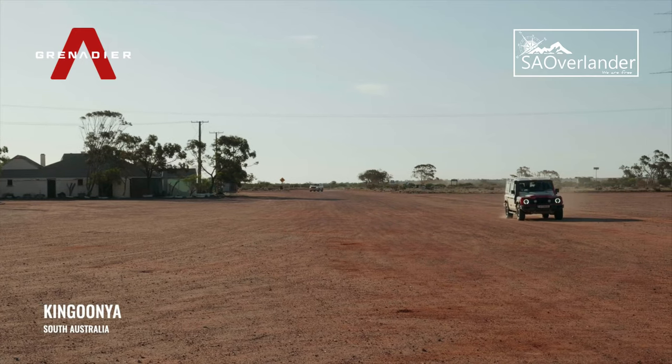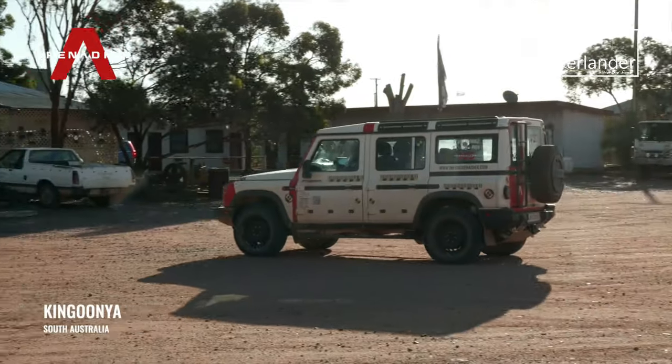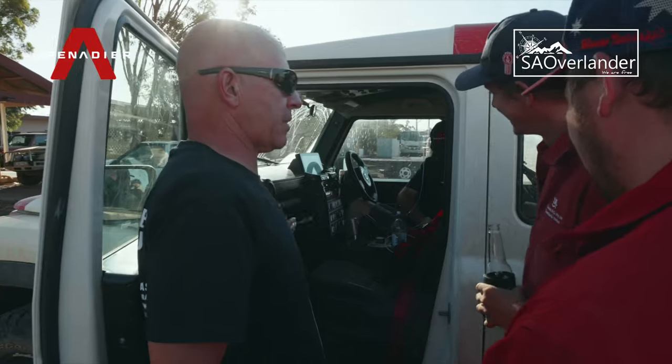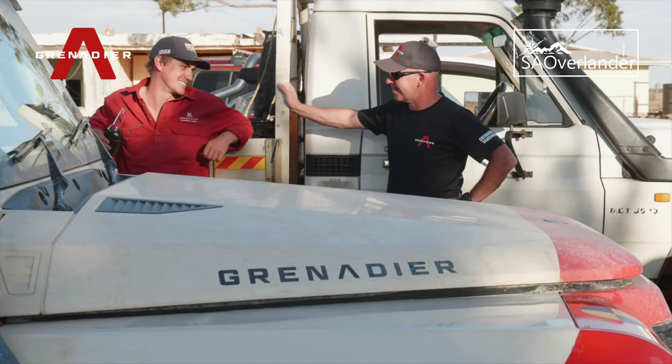After a day of testing at the mine, it was time for the Grenadier team to hear what the locals thought of the new four-by-four in town, and settle for the night ahead of continuing along the trail.